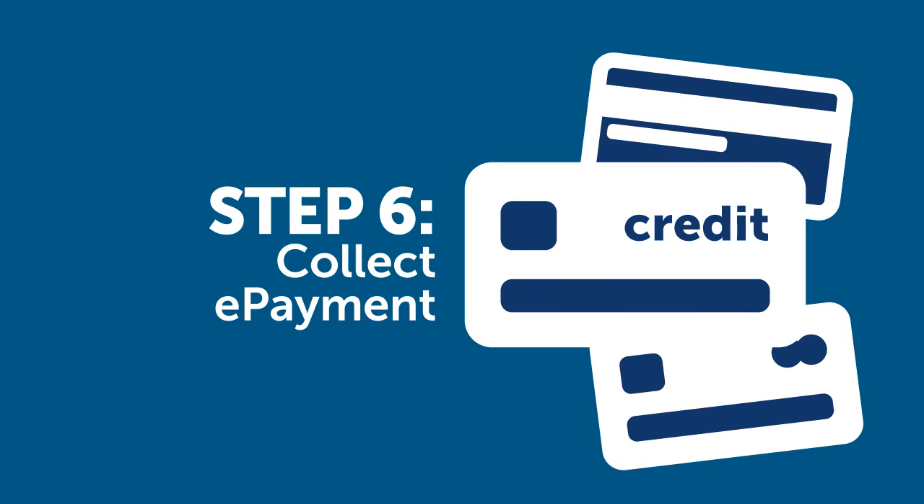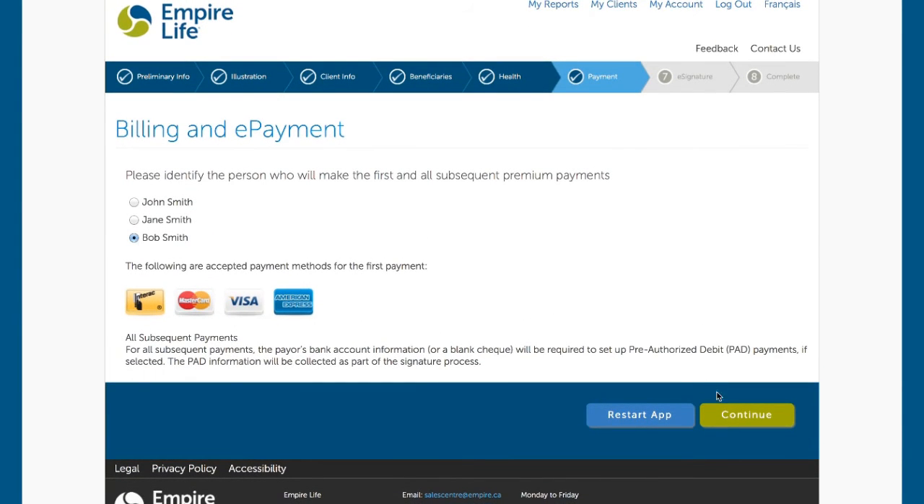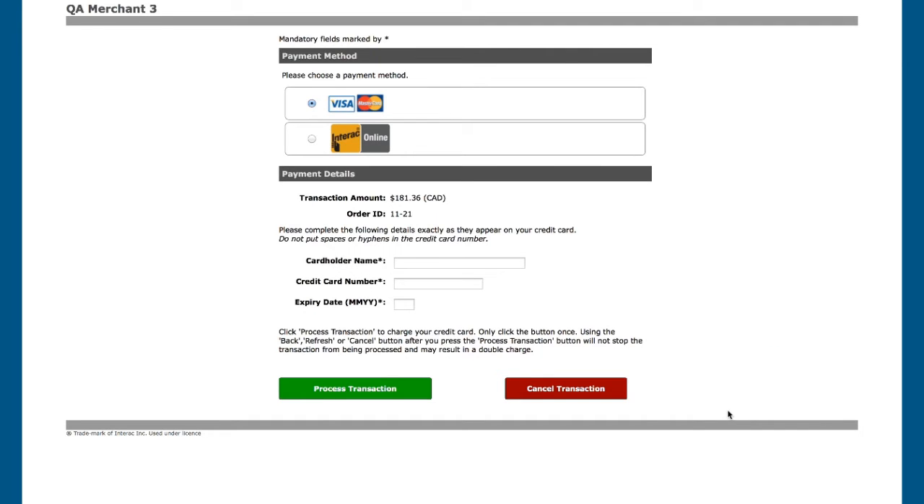Step six of the process is to identify who will make the first and subsequent premium payments and collect the first premium e-payment. E-payment is made through Moneris, an industry standard for collection of electronic payment. Clients can select to use either Interac or credit card to make the first premium payment with their application.